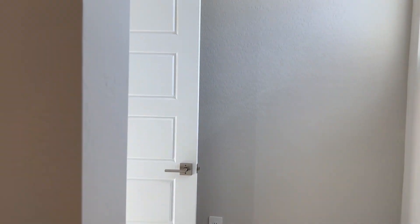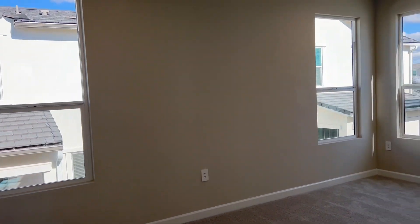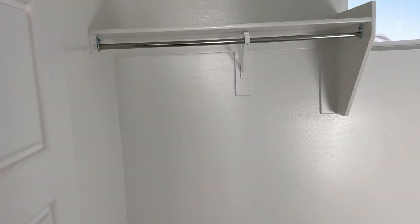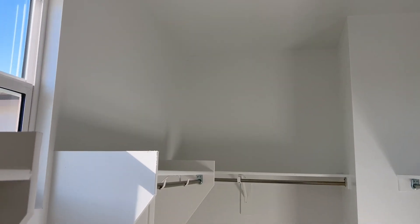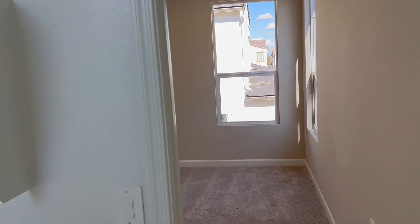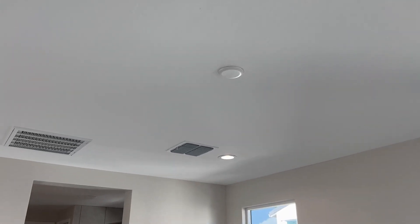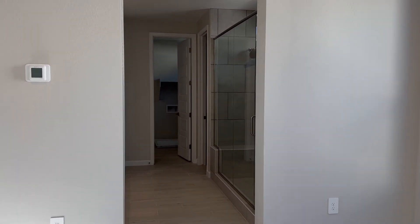Over here is the primary bedroom. You can really see, when this room is not staged, how big it is — it's massive. We've got the walk-in closet. You'll notice no lights are on in here — this is all natural light in this closet through that window. You'll see it's got recessed lighting in this room. It's got the stubs that you can hang your own light, whatever you want. Then you come here into the ensuite.